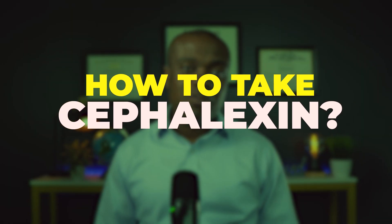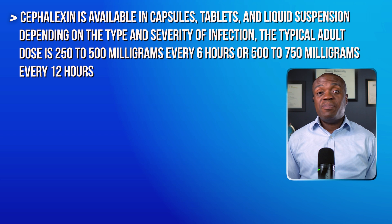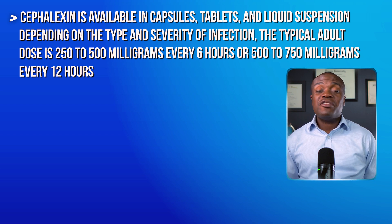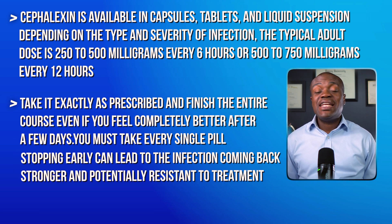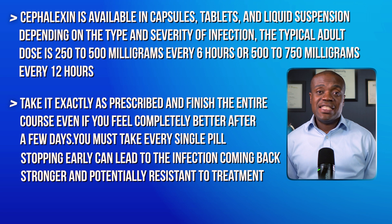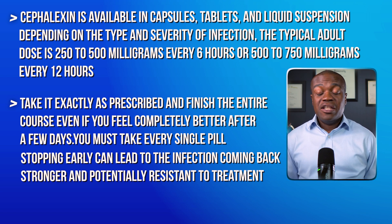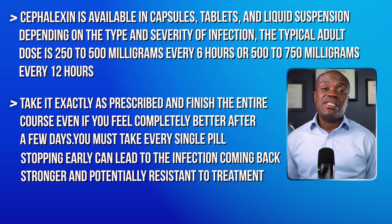Now let's talk about how to take cephalexin properly, because following directions exactly is crucial for success with cephalexin. Cephalexin is available in capsules, tablets, and a liquid suspension. Depending on the type and severity of the infection, the typical adult dose will be anywhere between 250 to 500 milligrams every six hours, or 500 to 750 milligrams every 12 hours. The most important rule with antibiotics is that you take it exactly as prescribed and finish the entire course. Even if you feel completely better after a few days, you must take every single pill. Stopping early can lead to the infection coming back stronger and potentially resistant to treatment.